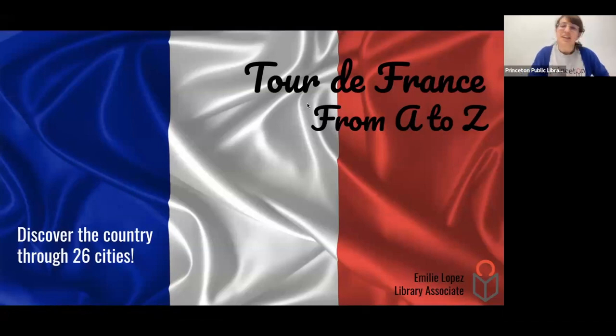All right, it is one, we can start. Hello everyone, nice to see you for this fourth session of the Tour de France from A to Z. For those who don't know me, I'm Emily, a library associate at the Princeton Public Library, and I've been the presenter of the Tour de France series since the first session in mid-June. This session is being recorded and will be on the Princeton Public Library YouTube channel in a few days.